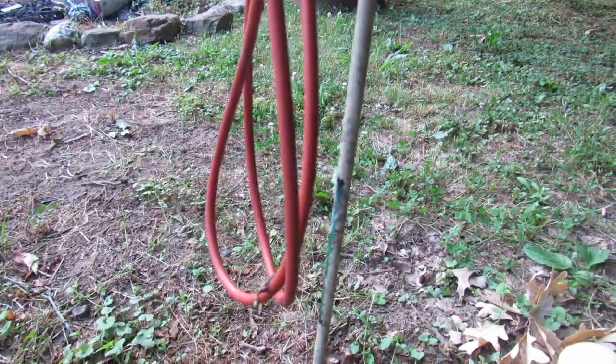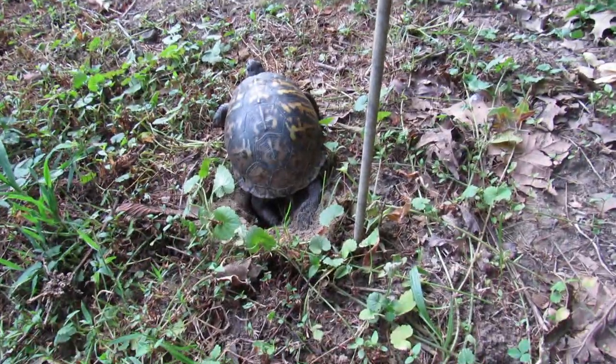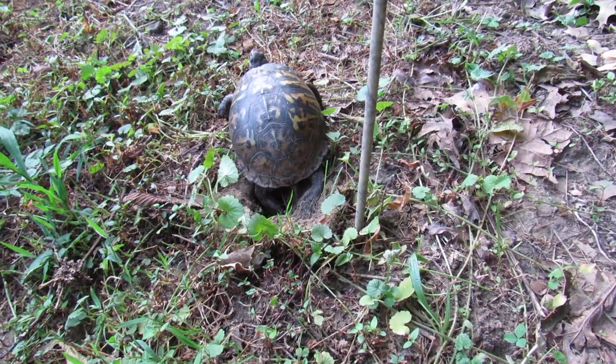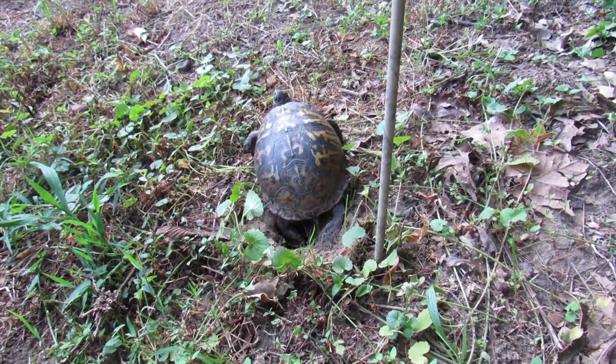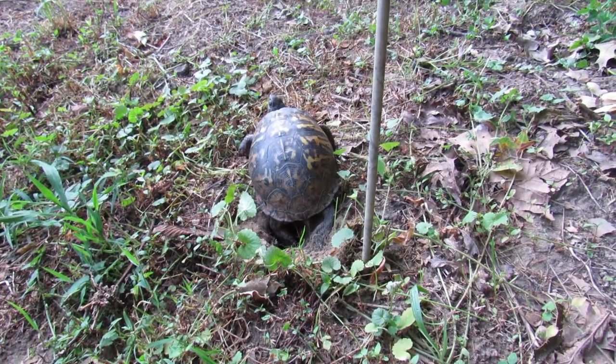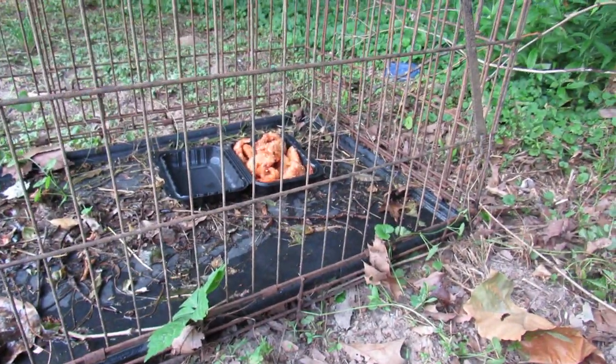I put this arrow with a little bit of banding on it so I can mark where the nest was, so that we can not mow over it, or I'll put something around it to mark it. Try and keep coons and stuff out.